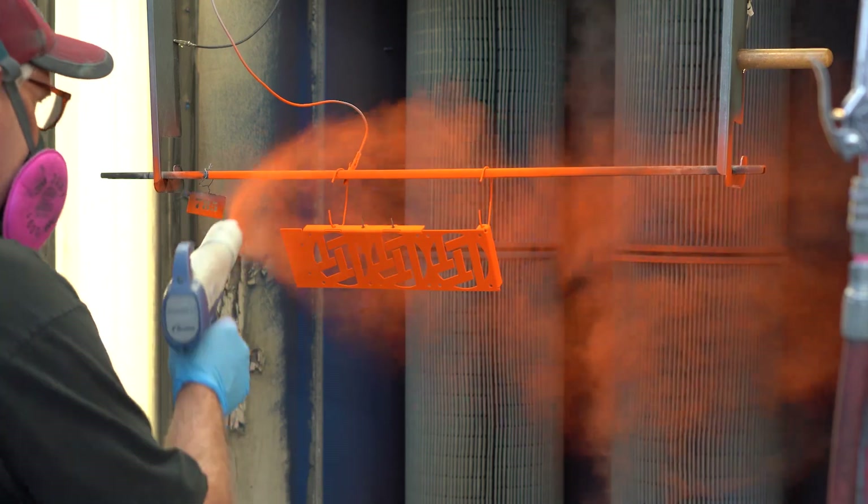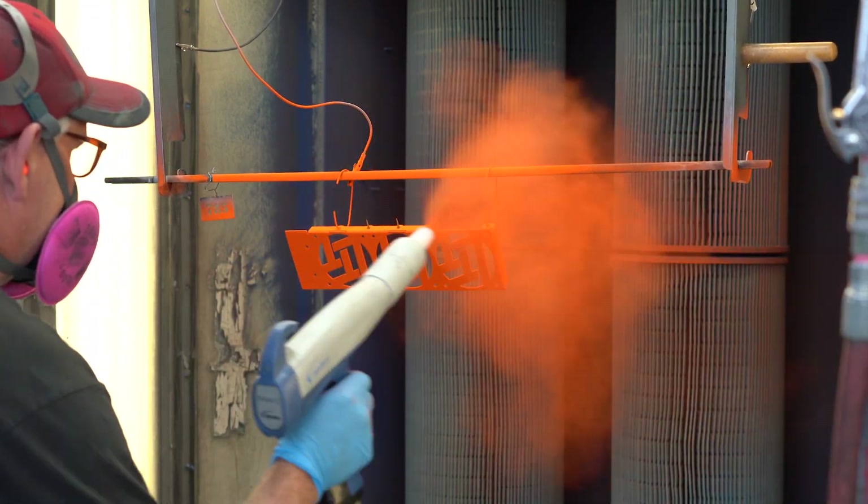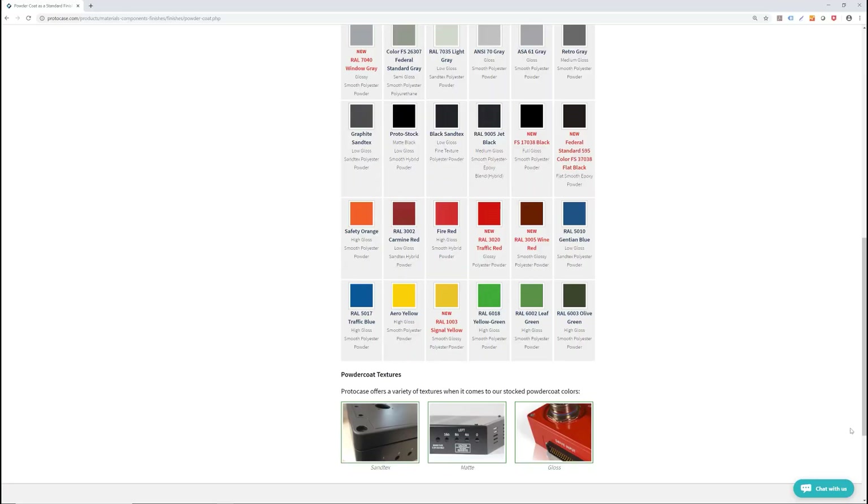We offer lots of different colours of both types of powder coating here at Protocase. Be sure to check out our website to view these options before placing your order. We also offer a variety of different textures such as sand text, matte or gloss. We will be doing a video soon to compare the difference between these textures, their durability and which ones are best used for applied graphics.